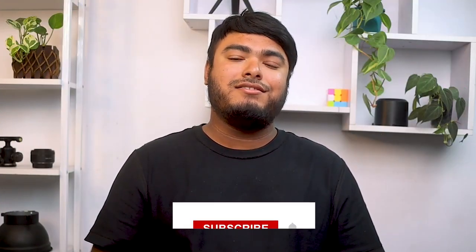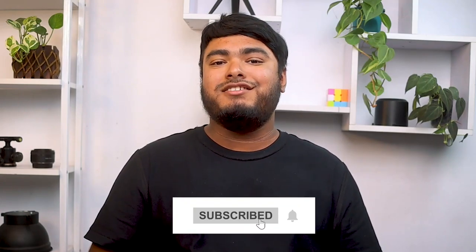If you have any queries or suggestions, please make sure to comment down below.